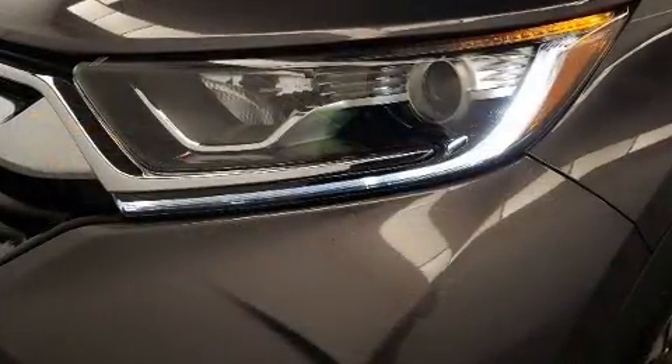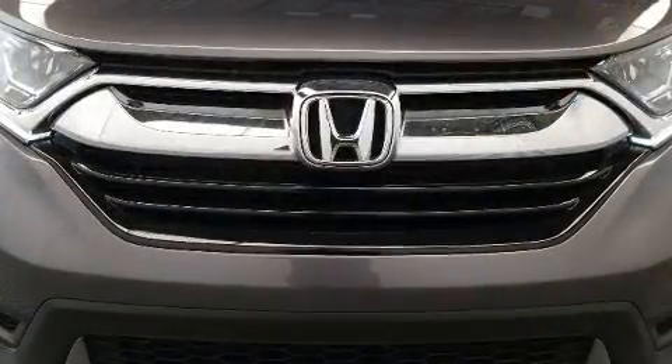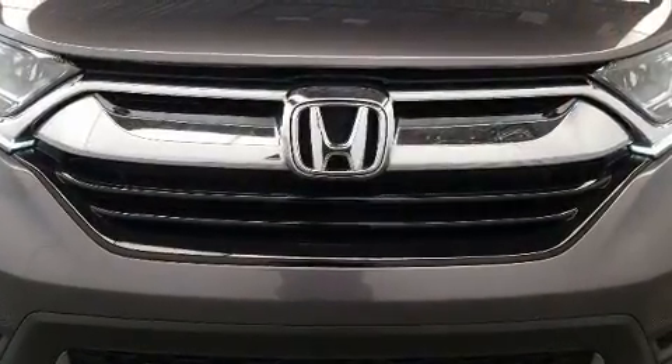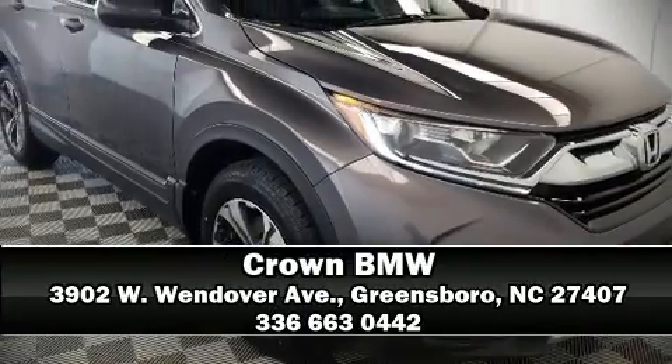It also comes with four-wheel disc brakes with ABS and arrives with a Carfax history report indicating just one previous owner. Our knowledgeable sales staff is available to answer any questions you might have — call now to schedule a test drive.